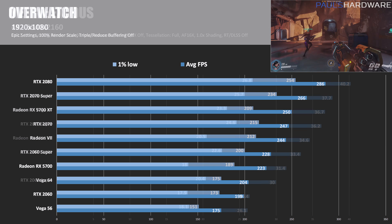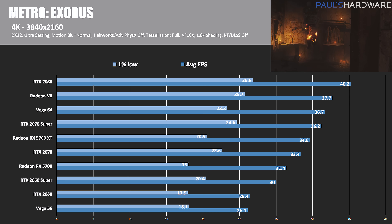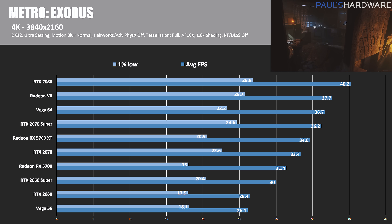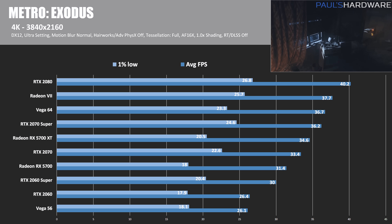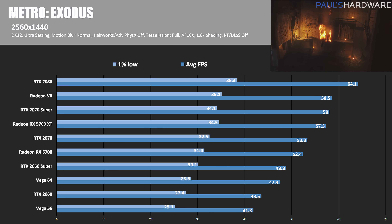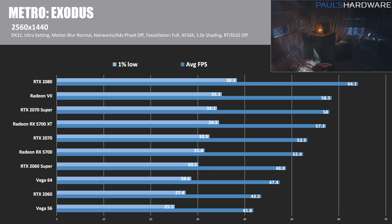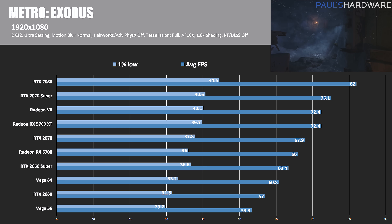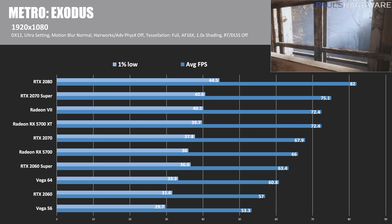In Metro Exodus at 4K with DirectX 12, the RTX 2080 leads, followed by the Radeon VII, Vega 64, the 2070 Super, and then the 5700 XT. The 5700 slots in between the RTX 2070 and 2060 Super. At 1440p, the 5700 XT still performs well, though not quite beating the 2070 Super unless you look at 1% lows. The RX 5700 again beats the 2060 Super. At 1080p, the 2080 leads, the 5700 XT is fourth just above the 2070, and the 5700 is sixth just above the 2060 Super.